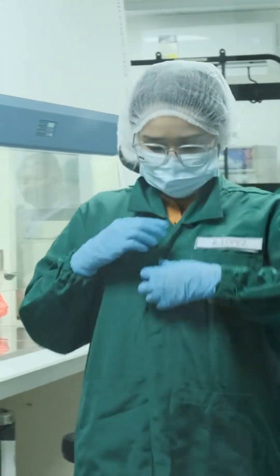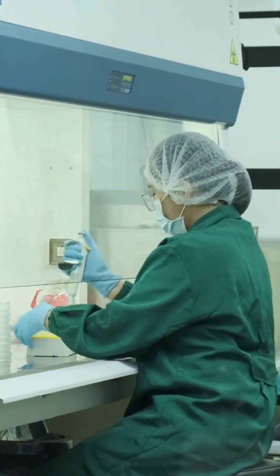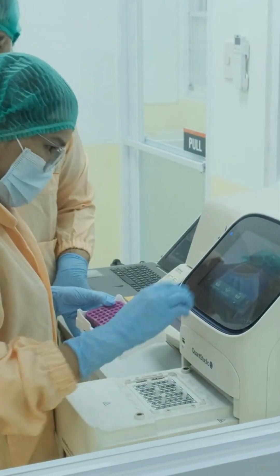Back to work, we dive into microbiological testing, ensuring our samples meet stringent safety standards. PCR testing follows — a critical process for identifying DNA sequences.